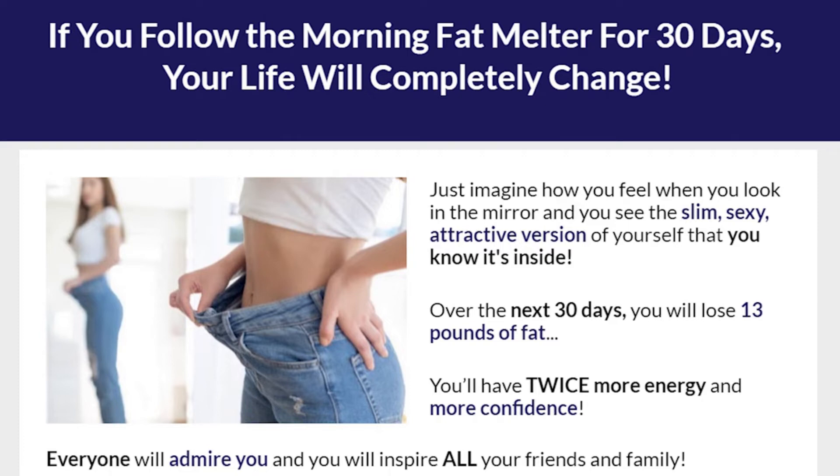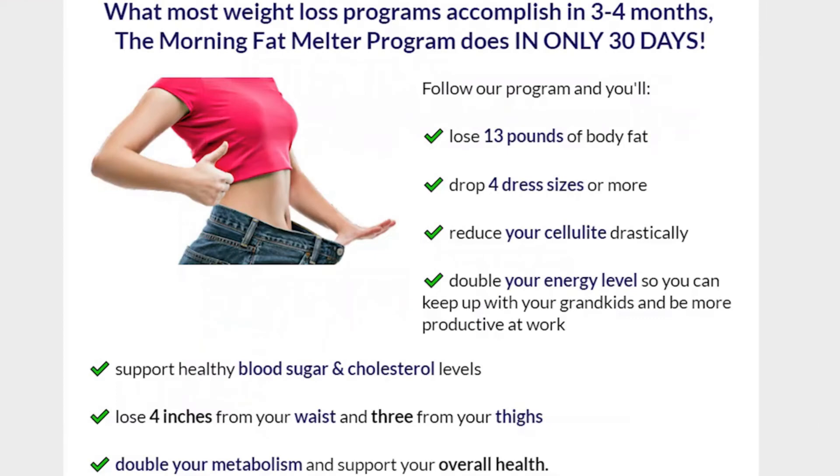In just 30 days, women who use the Morning Fat Melter program are losing 13 pounds of body fat or more. In addition to the wonderful weight loss, it has numerous other benefits. With this program, it doubles your energy levels so you can keep up with your grandchildren and be more productive at work, doubles your metabolism, and even improves your overall health.